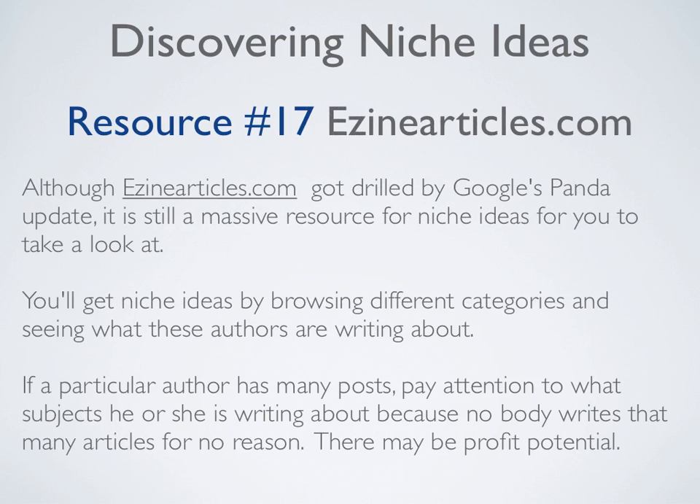Resource number seventeen is EzineArticles.com. Although it got hit by Google's Panda update, it's still a massive resource for niche ideas. You'll get niche ideas by browsing different categories and seeing what authors are writing about. If a particular author has many posts, pay attention to what subject he or she is writing about, because nobody writes that many articles for no reason — there may be profit potential there.